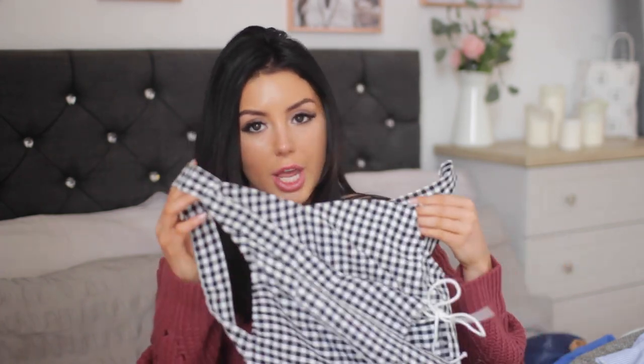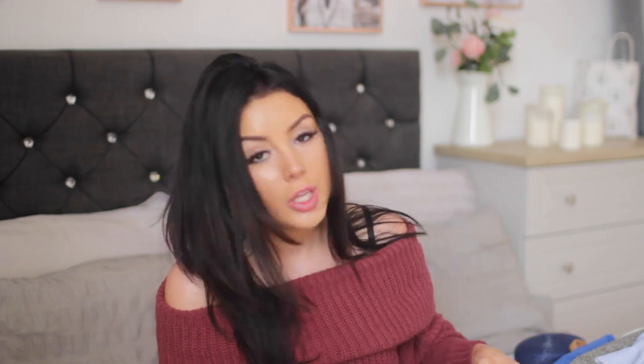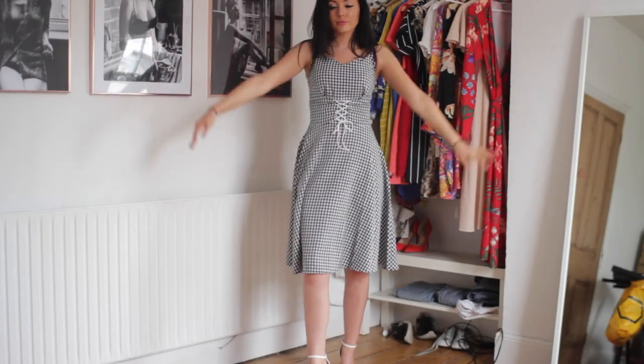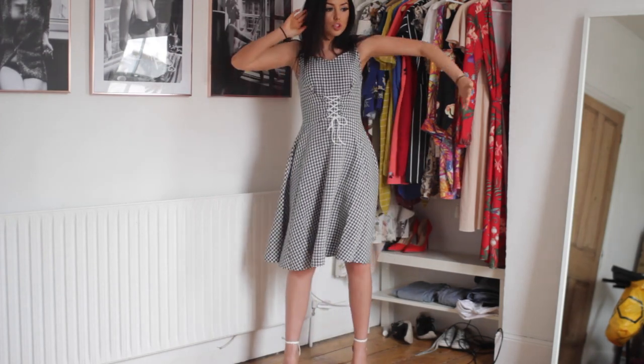The next piece from Mint Limit I'm not 100% sure on. It is this black and white checked dress — very vintage-y. It's a midi dress, flows out, and it's got this lace-up in the middle which is what I'm unsure about. I think if the material was just sewn together I'd like it a lot more — I'm going to take the lace out and sew it together because it's the lace-up at the front that's throwing me off. It's got a balconette style at the front. It is really flattering and with some white heels I think it'll be lovely, but I'm not feeling the lace-up thing.